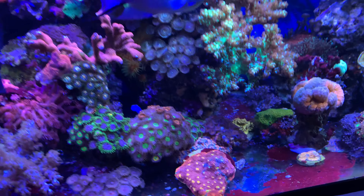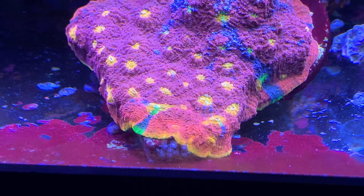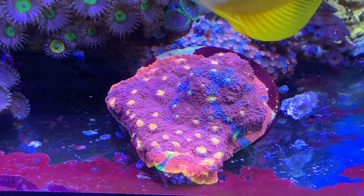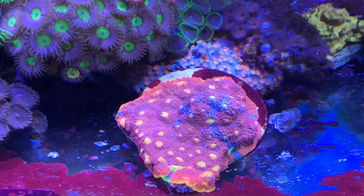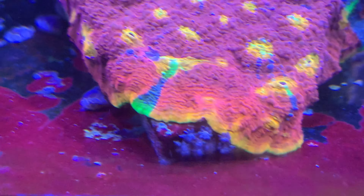One thing I'm really going to have to keep an eye on — which I'll probably fix this week — is my rainbow chalice, which is dangerously close to encrusting on the glass. I do tend to let things grow out of control, but that's one coral I'm not going to let that happen to. I'll either put another tile underneath or cut the end off here, which just happens to have the most rainbow parts, so it would be quite a desirable frag.